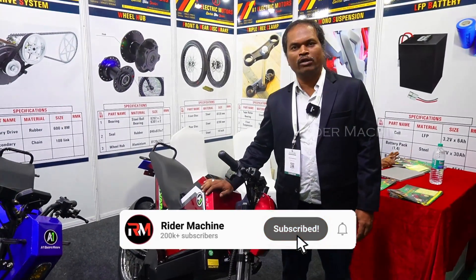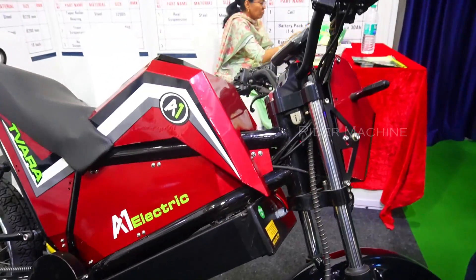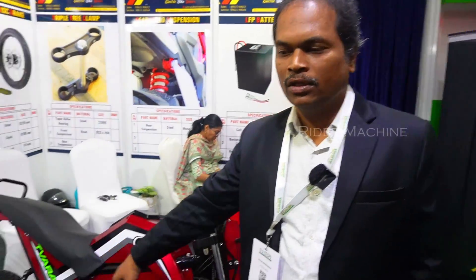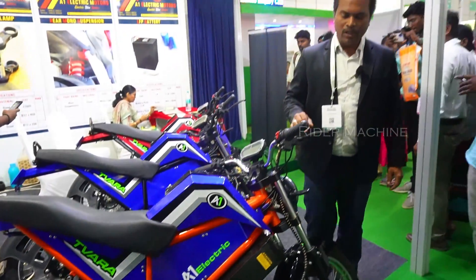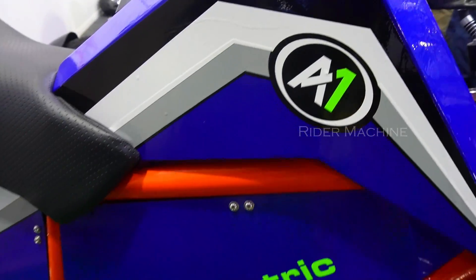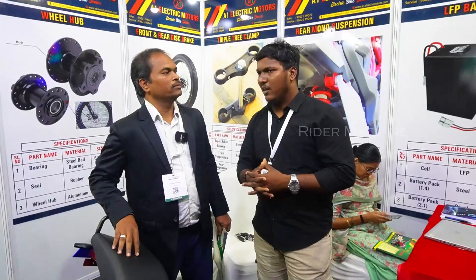This model is Tora 1.4. Battery capacity is 1.4 kilowatt. This is a fixed model, 50 to 80 km range. We use a mid-drive motor system and monosuspension method. This model is Tora 2.1 — 1.1 kilowatt, capacity 80 to 120 km range. The price is Rs. 1,03,000. And Tora 1.4 is Rs. 83,000.